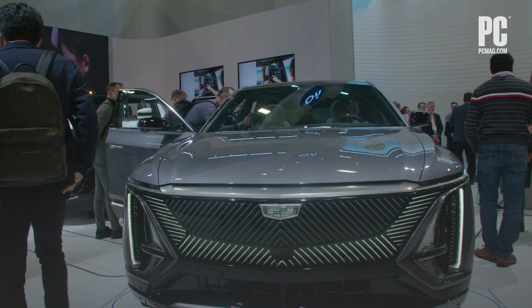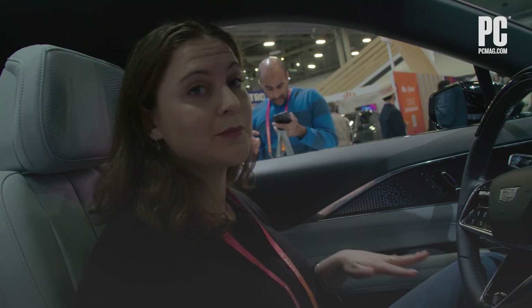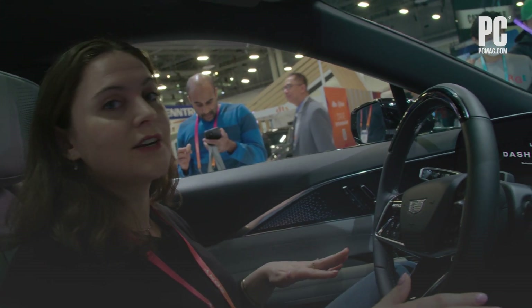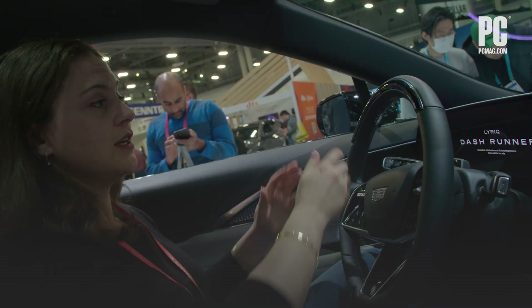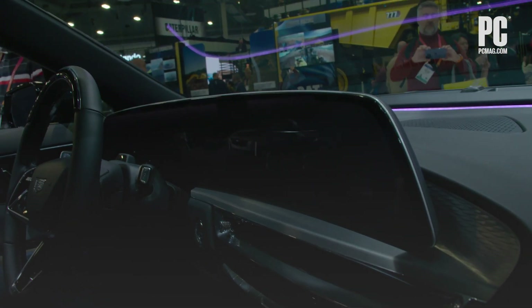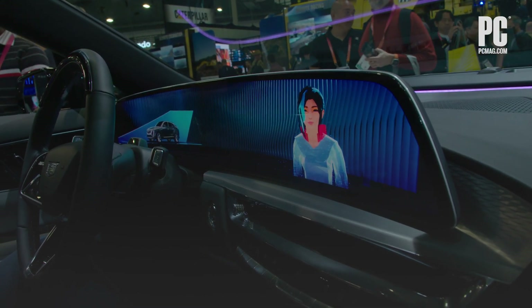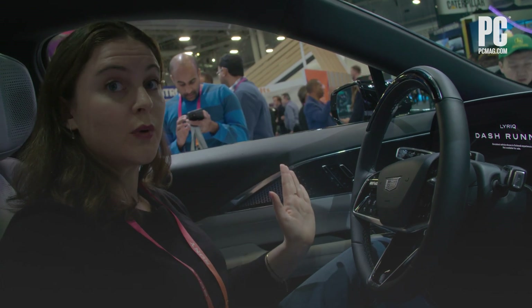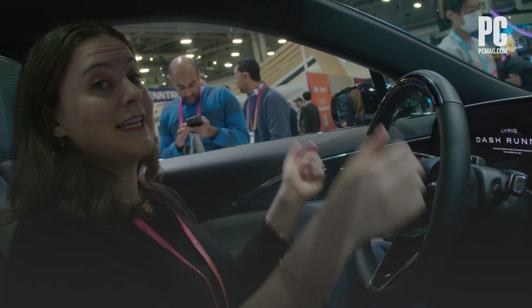We're in the Cadillac Lyriq. This is an EV that's already on the market, although it is wait-listed for all of 2023 — it's been super popular. You can see here some of the trends we're seeing at CES in an actual production vehicle, like wall-to-wall screens. The Sony Honda vehicle had that too. We're seeing a lot of concept cars with screens all across the front, on the top and the bottom as well.